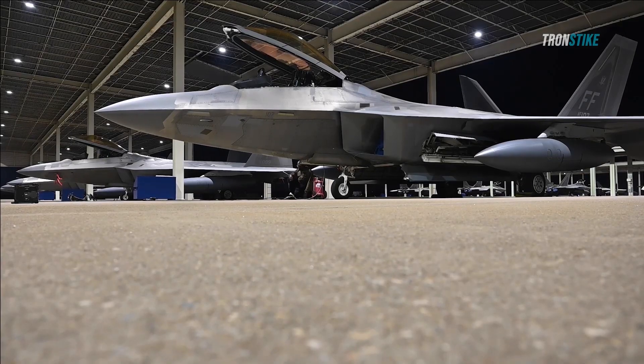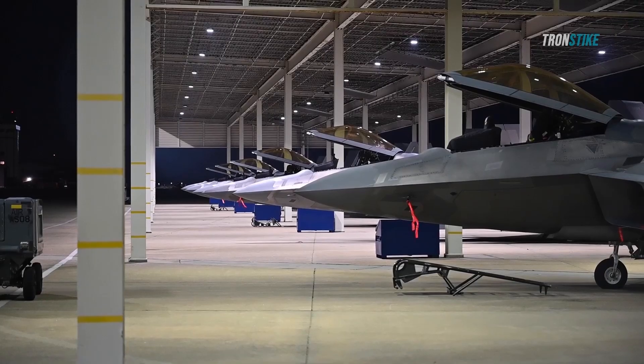The F-22 has an RCS of less than 0.0001 square meters, which is comparable to a metal marble.